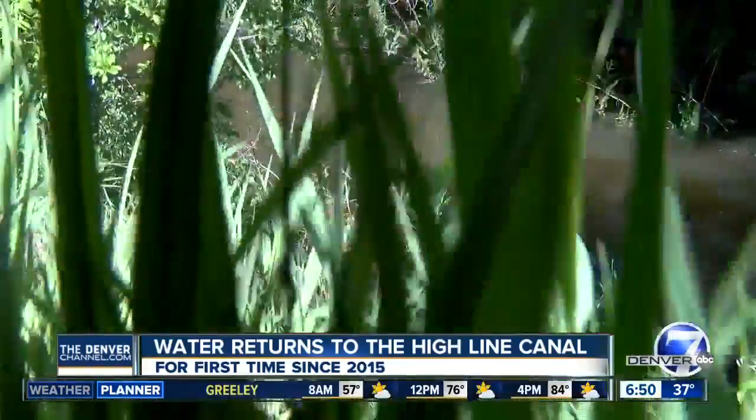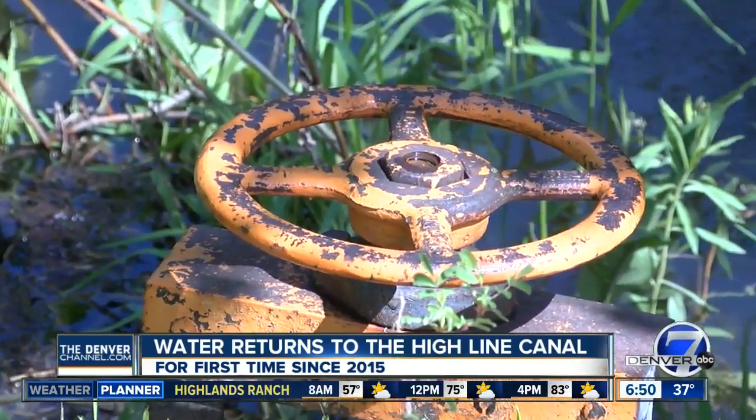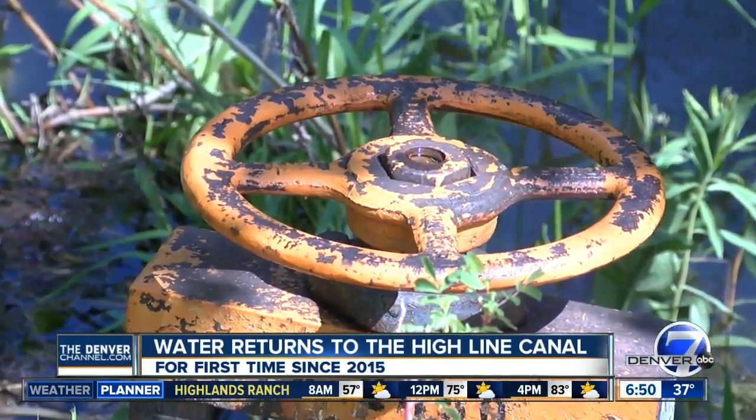We're just excited to have water back on. With the water back, customers along the canal can open these headgates — they can store water and use it later. The flows depend on water rights and the snowpack. The runoff really hasn't started in earnest yet, but the numbers look real good.